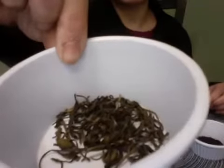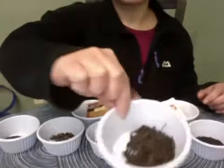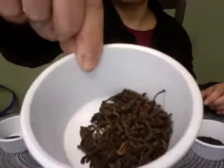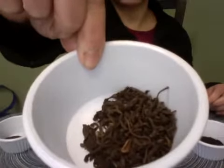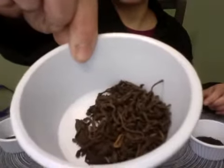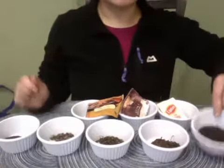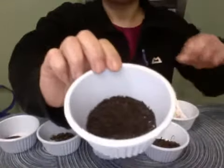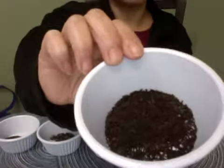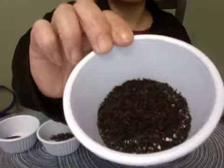Then we also have another twisted pu-erh. This isn't compressed in a cake — it's more of the loose version of pu-erh, because we're going to compare that with a teabag pu-erh that you can get normally in the grocery store, so you can look at the different grades. This is whole leaf pu-erh. And then we have our organic English breakfast, which is what a lot of people are used to. These are pretty small leaves, but you'll see in hot water how it expands and unfurls.